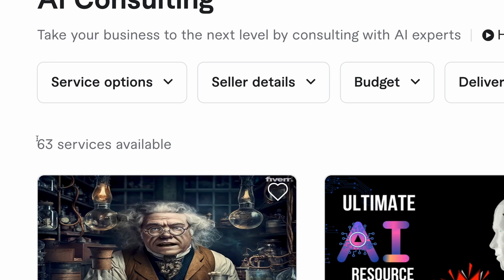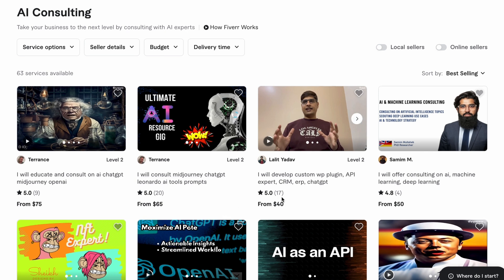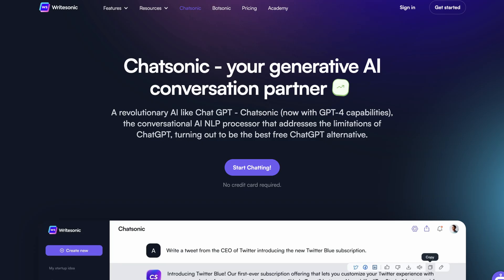Now let's move to our first low competition Fiverr gig, and that is AI Consulting. Here you can see that there are only 63 services available and people are getting a good amount of orders. This person got 20 reviews, another has 17, and another has 4. If you have some knowledge related to any AI tool like ChatGPT, Midjourney, Lexica, Capsonic, or other AI tools, then you can also provide consultation to other people.